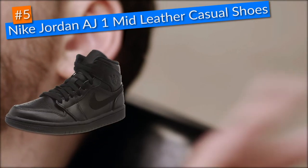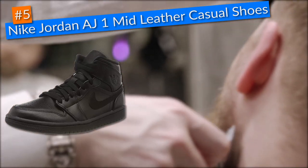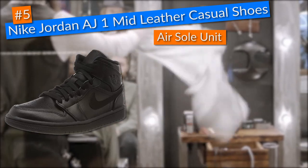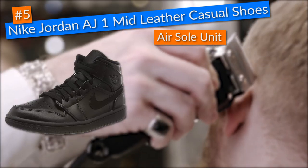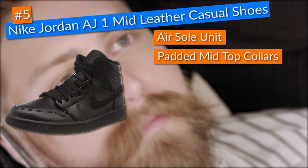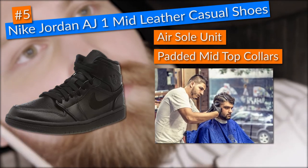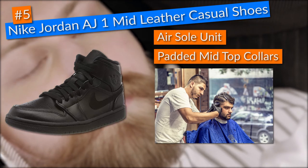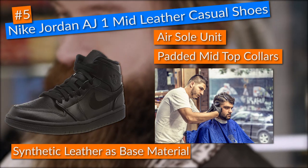Finally, I chose the Nike Jordan AJ1 mid-leather casual shoes for fifth place in this list. This Nike Jordan AJ1 came with an airsole unit in the heel which cushioned that essential part of the foot that often leads to heel pain after spending all day on your feet at the barber shop. The experience was substantially improved thanks to padded mid-top collars that made putting on and taking off the shoes much comfier. As a barber, I want my hard-earned money to go toward shoes that last, and these Nike Jordan AJ1 surpassed my expectations with their reliable genuine and synthetic leather construction, which gave the shoes a great look and felt nice to touch.